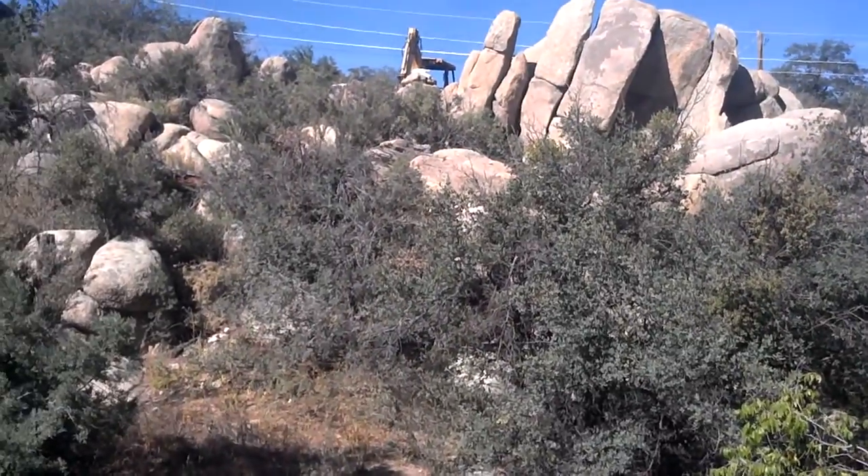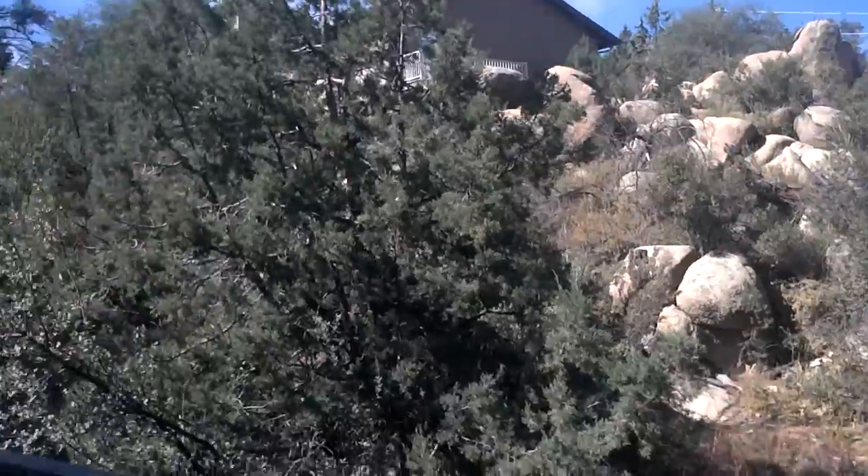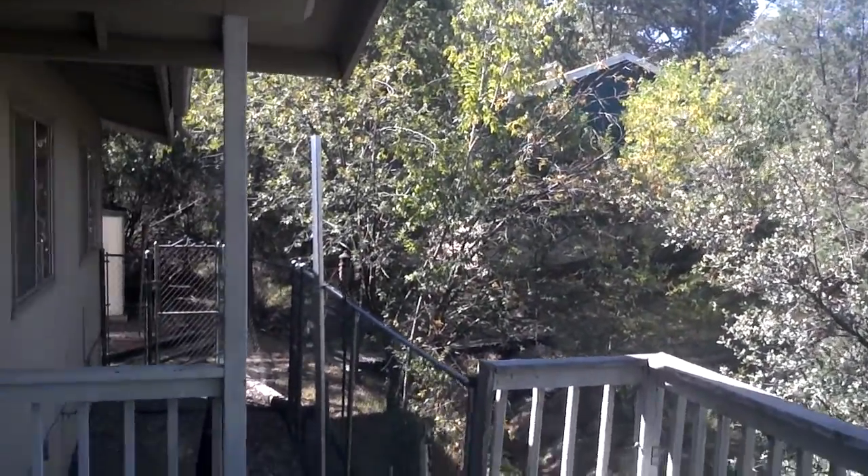From what I understand, the lot goes all the way up to basically where that tractor is on the back side. And if you can kind of see through the trees, there is a garage included with this property.